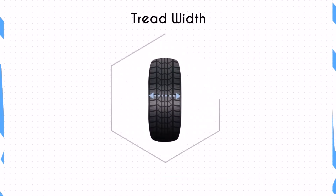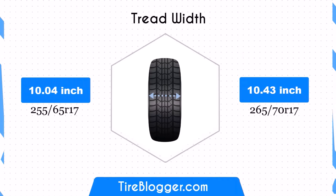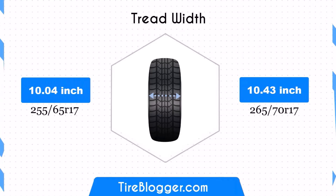Both tyre sizes have a minor difference in width, with the 265/70R17 being wider by 0.39 inches. This increase ensures a slightly larger contact patch, which may improve traction and stability.